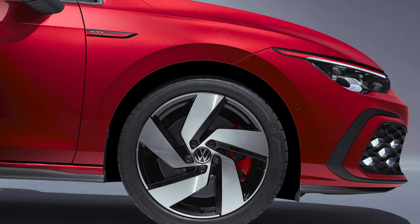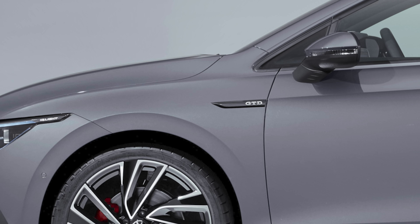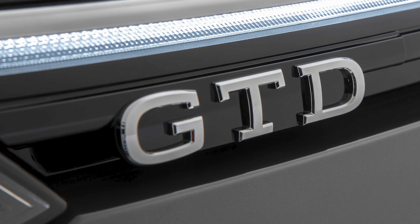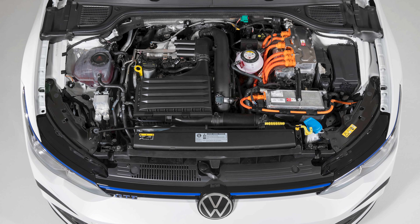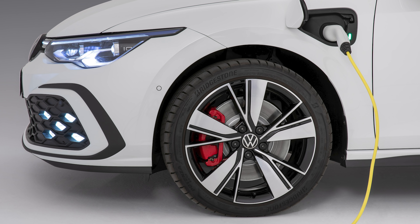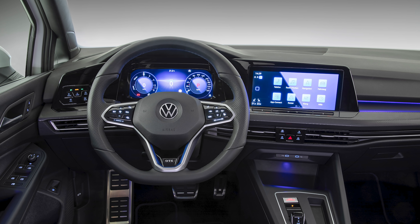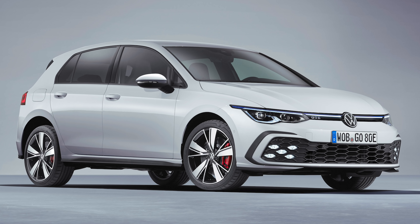In addition to the GTI, Volkswagen is readying successors to other hot Mark 7 Golfs, with the diesel GTD and plug-in hybrid GTE both due before the end of the year. The GTD features a new version of Volkswagen's 2.0-litre TDI engine that produces 197bhp, up from 184bhp before. It's available with a dual-clutch automatic gearbox only, and will have a claimed range of more than 500 miles from a full tank. The GTE has received a hike in output to make a combined 242bhp and 295lb-ft of torque, with a turbocharged 1.5-litre petrol engine making 148bhp and an electric motor making 114bhp. The latter is powered by a 13kWh lithium-ion battery — almost twice the capacity of the battery in the previous GTE — allowing for around 37 miles of electric-only running. Both the GTD and GTE use the same chassis, suspension and dynamic setups as the GTI.